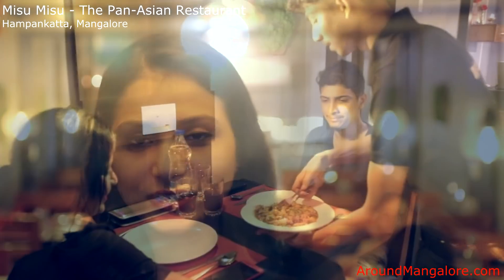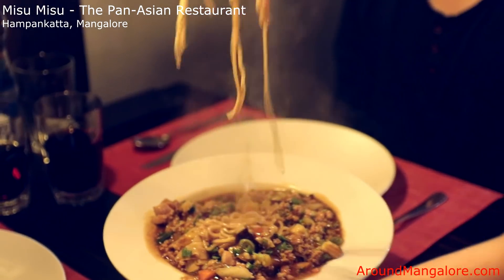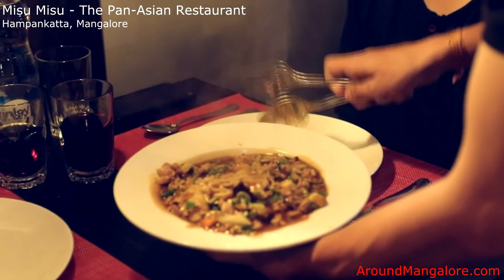Hi, so we're standing in Misu Misu — right behind you can see our restaurant. It's a Pan-Asian cuisine. And we have kept a very short menu, but in that we've tried to take things from different parts of Asia and included most of what we could.